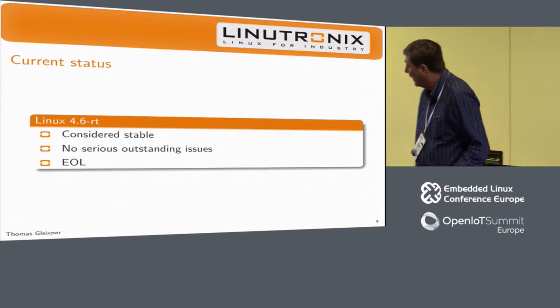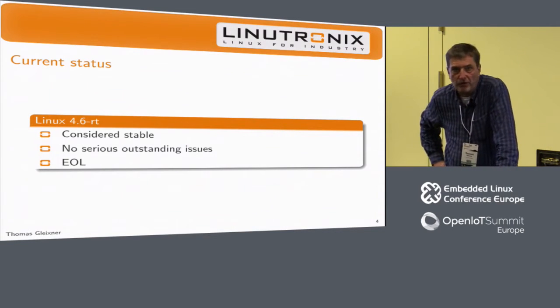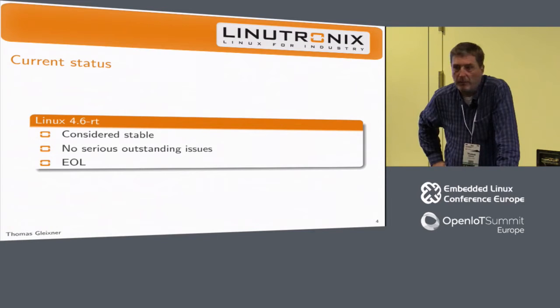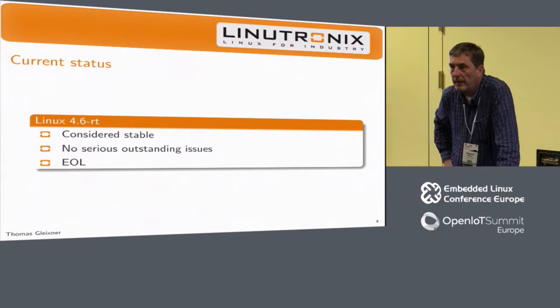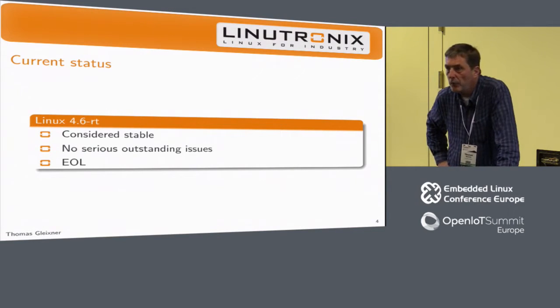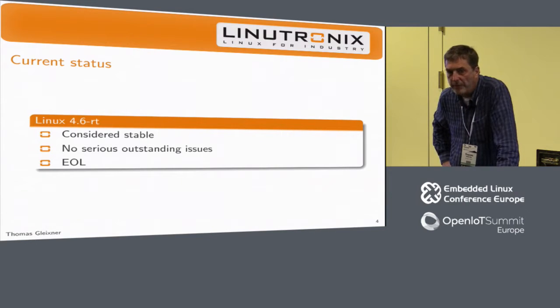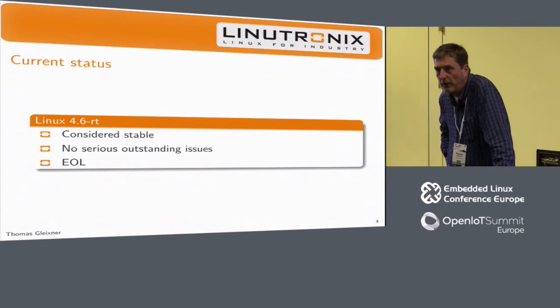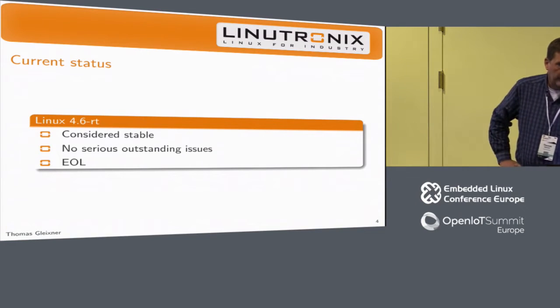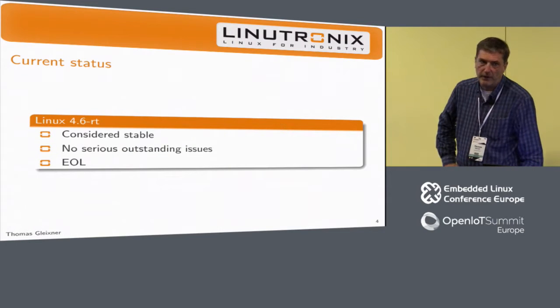So 4.6 is considered stable. We have no serious outstanding issues, but it's end of life because we only support versions up to the point where the stable maintainer stopped working on it. 4.4 is the most recent LTS-supported kernel still being updated by us, and 4.9 will be the next one.